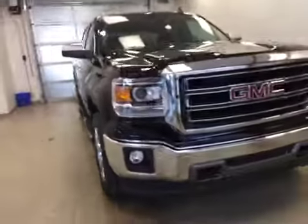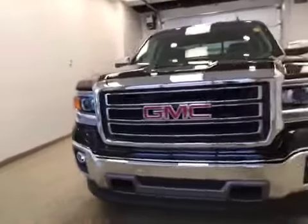Cup holders are also included. Seats fold up for extra cargo storage. Once again, this is stock number 160708.